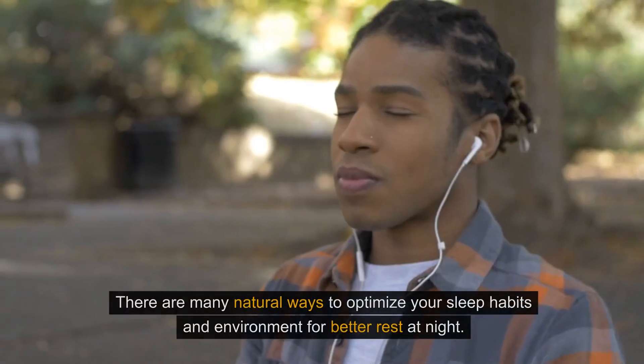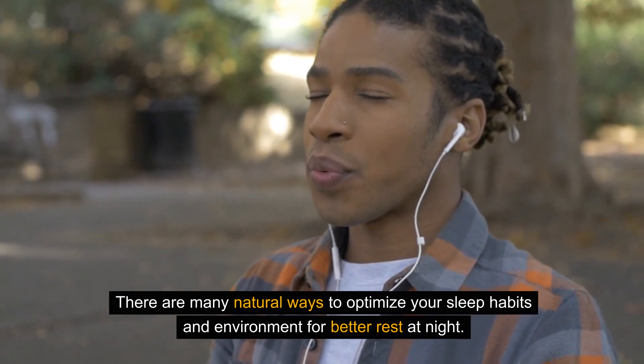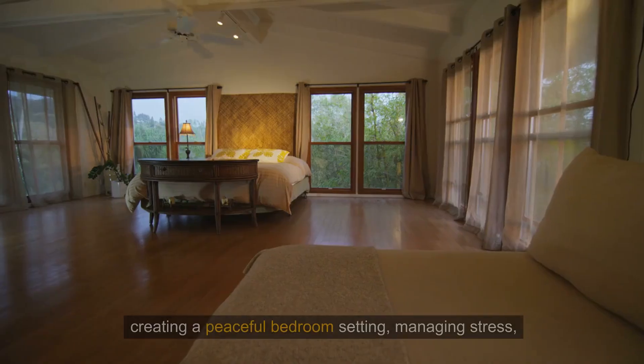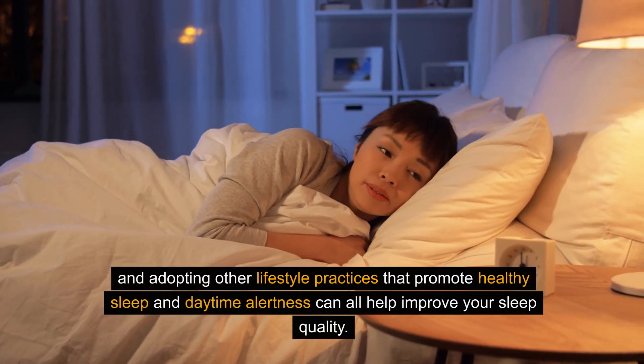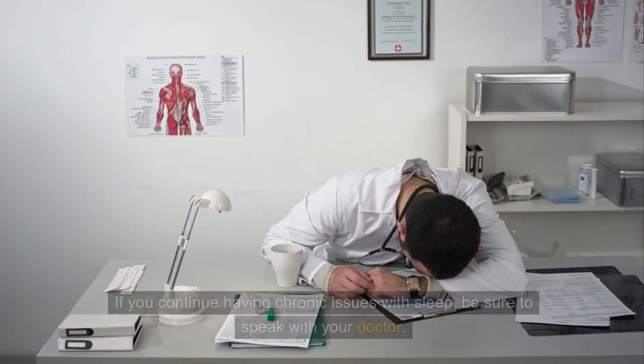There are many natural ways to optimize your sleep habits and environment for better rest at night. Sticking to a consistent sleep schedule, limiting light and screen time before bed, creating a peaceful bedroom setting, managing stress, and adopting other lifestyle practices that promote healthy sleep and daytime alertness can all help improve your sleep quality.